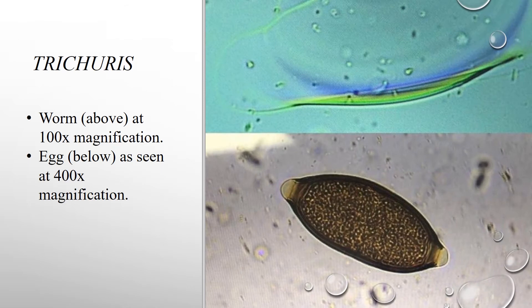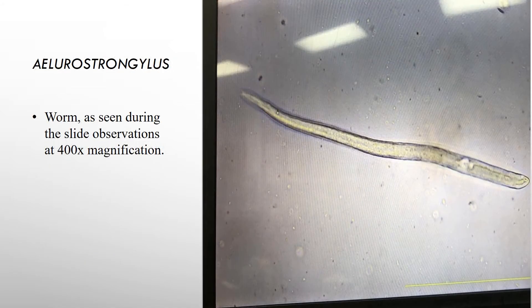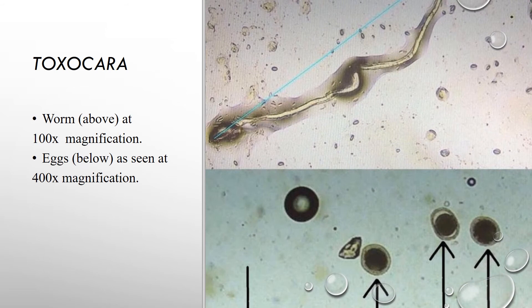In the picture above you can see a whipworm as seen at 100x magnification during slide observation, and in the picture below you can see the whipworm egg at 400x magnification. The picture above shows a hookworm at 400x magnification, and below is a cluster of these worms at 100x magnification — this sample in particular had a very high density of these worms. Also shown is a lungworm observed at 400x magnification, a roundworm at 100x magnification, and roundworm eggs at 400x magnification.